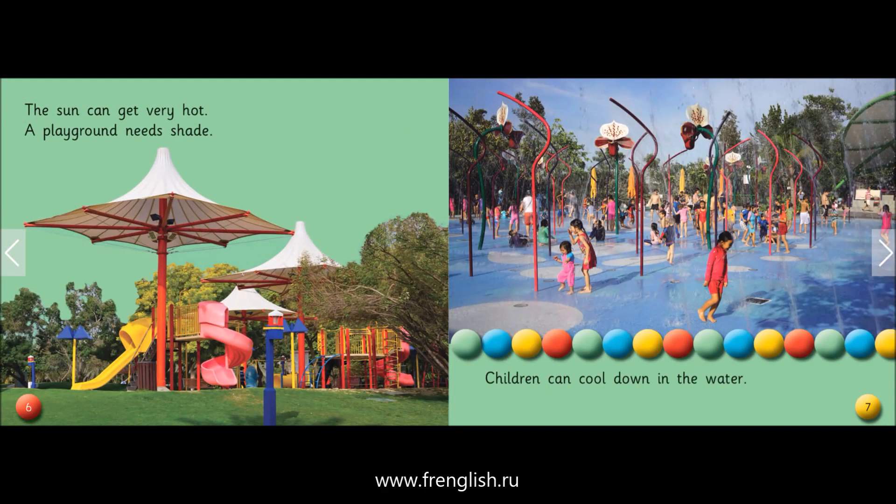The sun can get very hot. A playground needs shade. Children can cool down in the water.